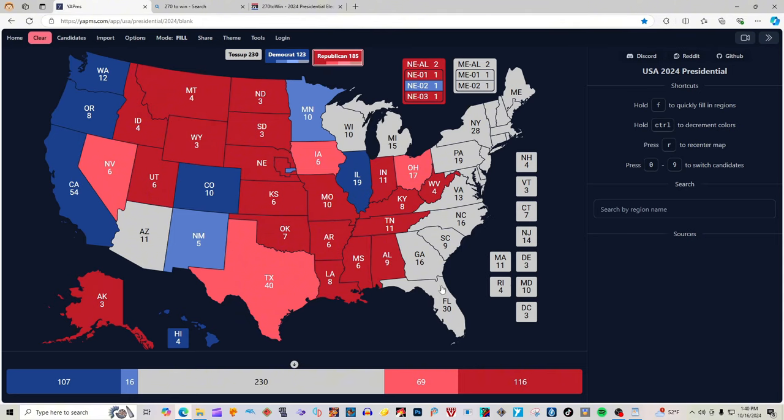Florida with 30 electoral votes is 2 clicks light red for Donald J. Trump. Some people in our comments have said they think Florida is going to flip blue or at least purple this election — anyone's guess. Do you guys think that Florida is going to flip blue or stay red for the 2024 election? Let us know in the comments below.